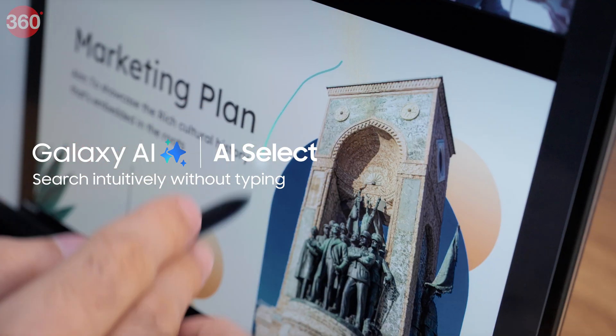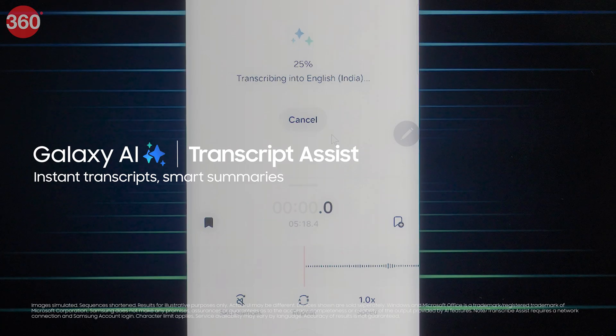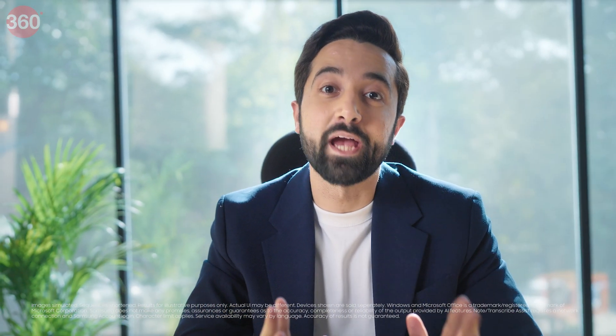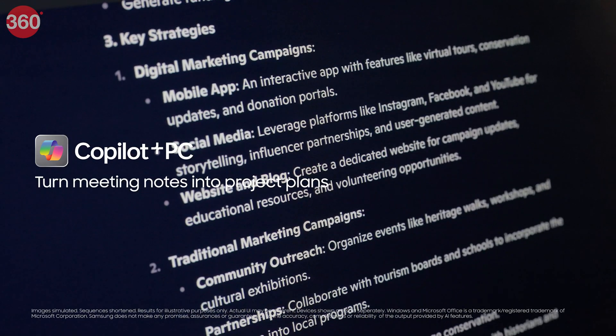This looks interesting. Then I turn the recorded meeting to text using Transcript Assist. Galaxy AI cuts out the unnecessary stuff and gives me the summary of the most important action points. And with Copilot, my meeting summary transforms into a full-fledged project plan instantly.